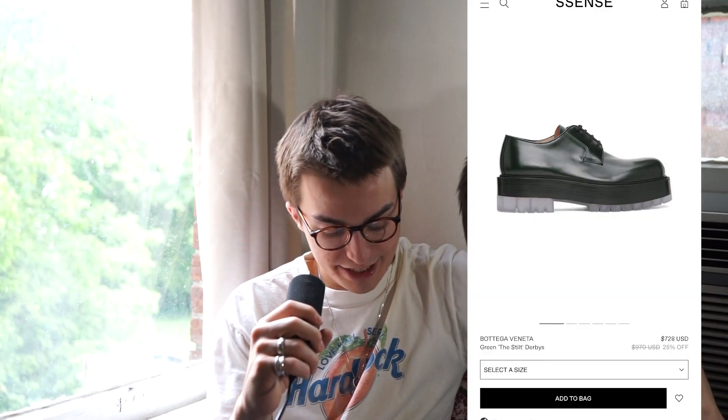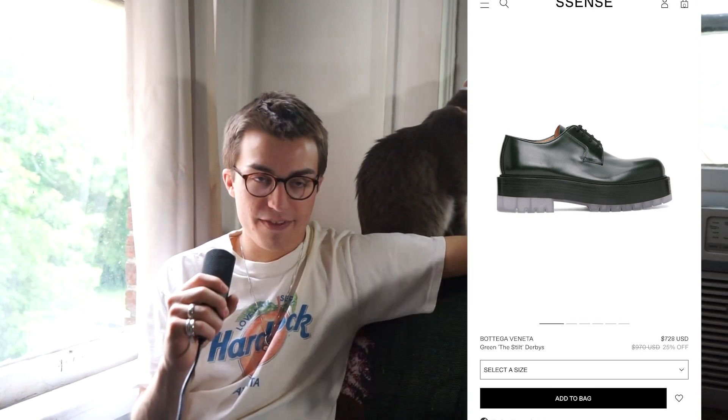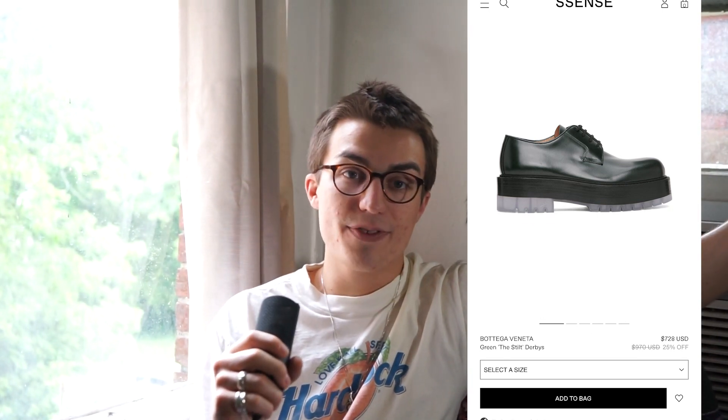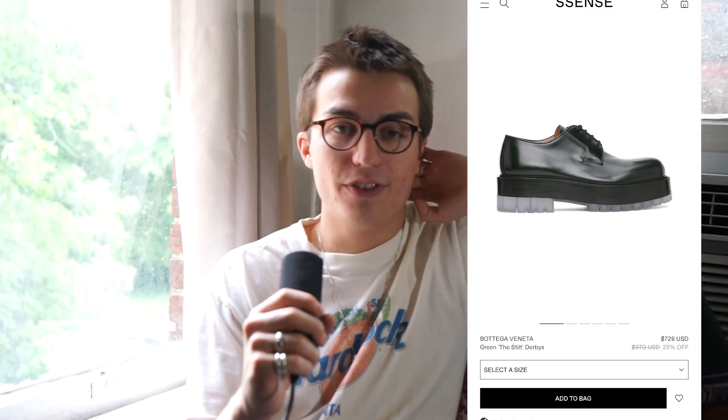Moving on, we have these Bottega Veneta stilt derbies. These things are really, really cool — obviously there's a huge platform on them. Me being 5'9", it might give me the 6-foot jump, which is pretty cool. The color is really nice. I'd have to see how it fits on foot because I could easily see myself looking like I'm wearing clown shoes, but on the other hand they could look really great. $728, but it's only 25% off retail — at that point I'd rather just get them secondhand.